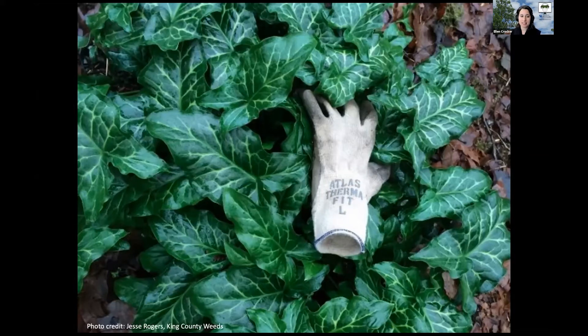It leafs out in the late fall and it's evergreen through the winter. This is what it looks like right now and over part of the winter, which is kind of eye-catching, and we don't have a lot of things that do that. But then it will die back in the summertime after flowering, and it doesn't look good then — so that's one reason why you might not want it.